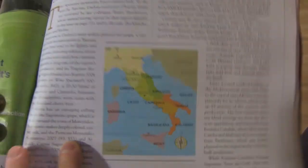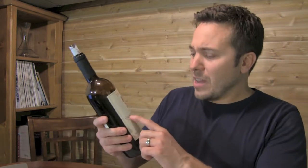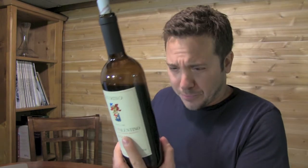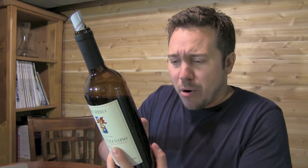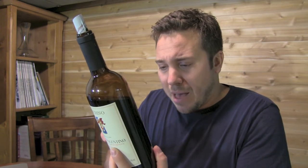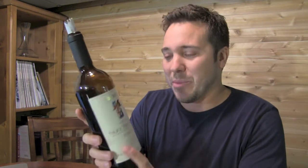It's a long boot and in the heel you have Puglia. In the region of Puglia at the very end of the boot you have this town, Salice Salentino, which the wine is named after. The grape varietal is called Negroamaro, which is what most of the wines come from, but there's also another grape called Malvasia Nera. So it's a blend of two native grapes growing in the south of Italy, in the town of Salice Salentino in the region of Puglia.